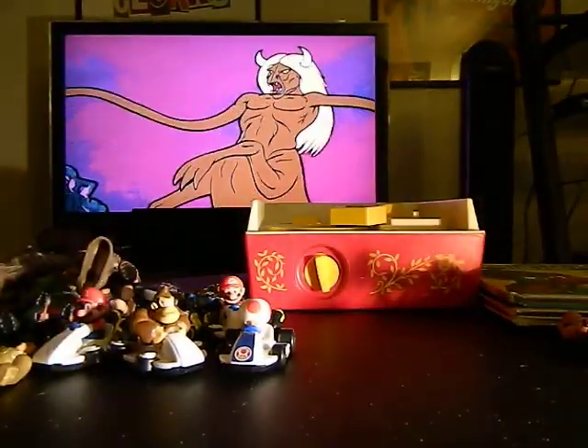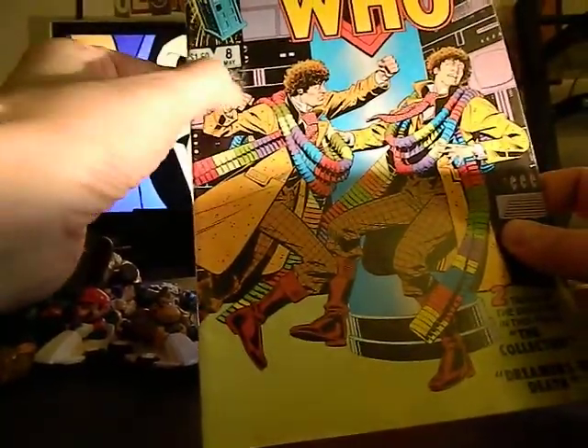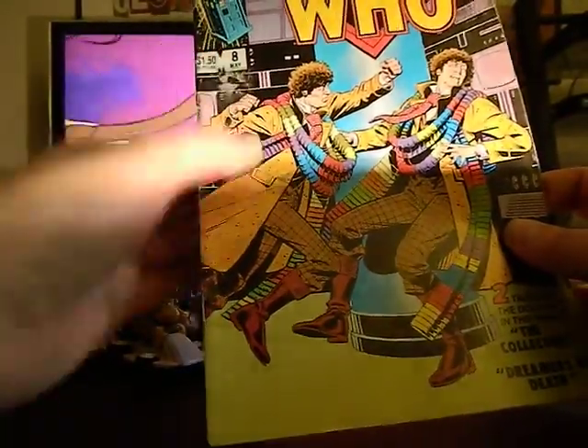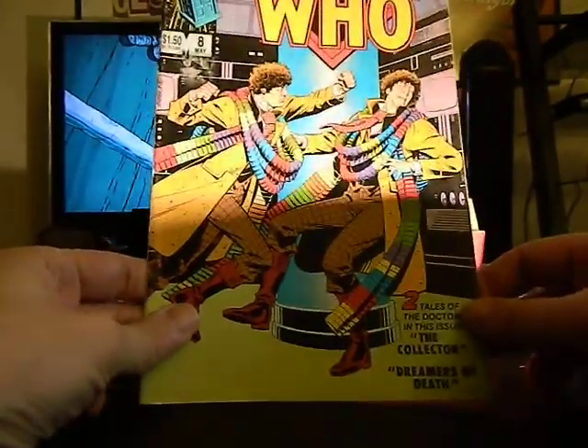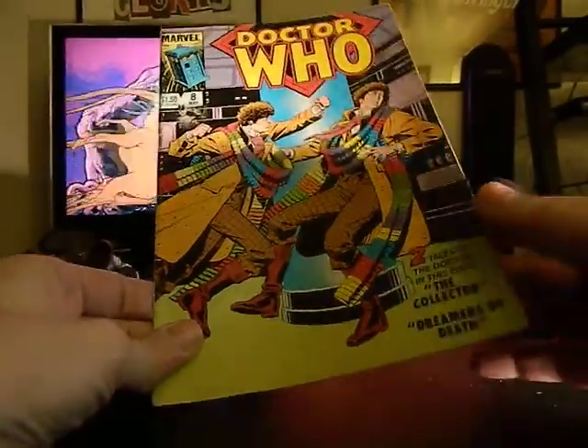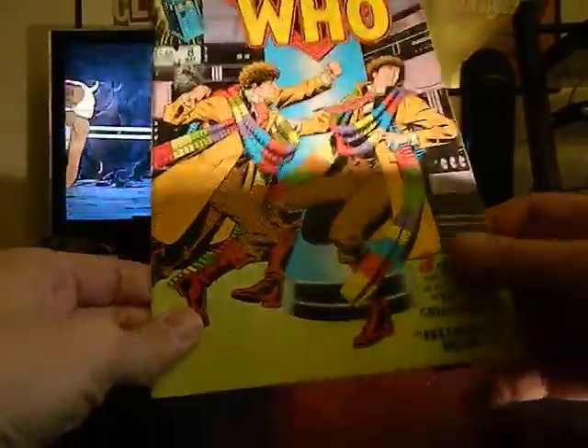Something I definitely want to read — since it's raining I might actually read this later tonight — is Doctor Who comic number eight. Very cool. I love Doctor Who and I love comics, so I absolutely want to read this.